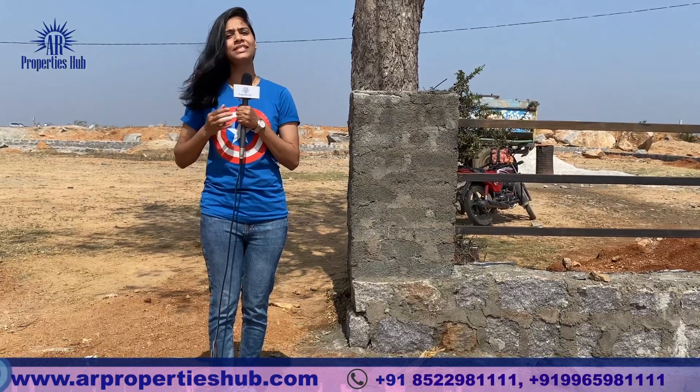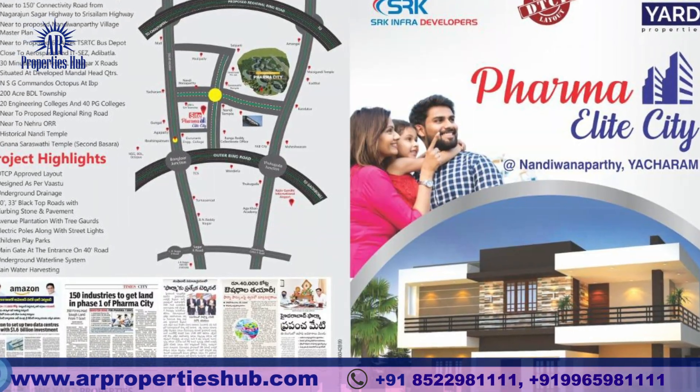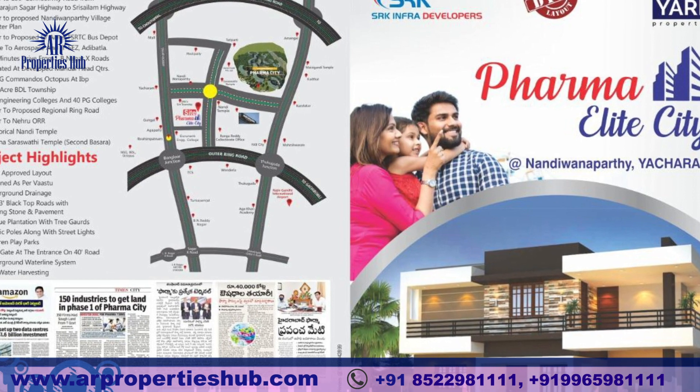The rain harvesting system is available. Friends, this project is highlighted in the 1-Yard Properties. This project is a milestone. This project is called Farma Elite City.